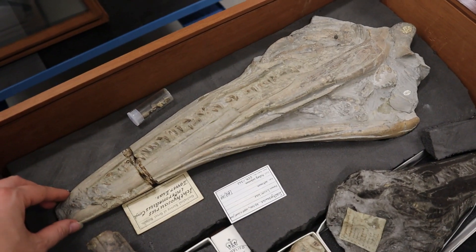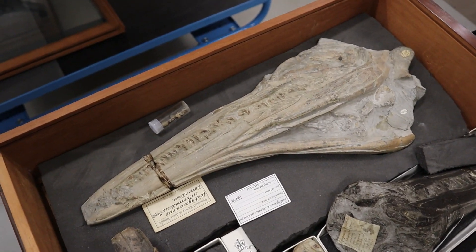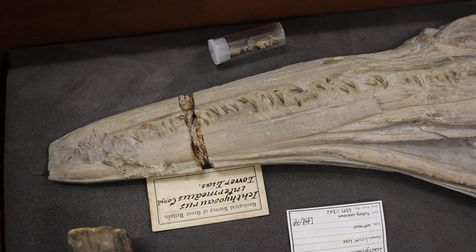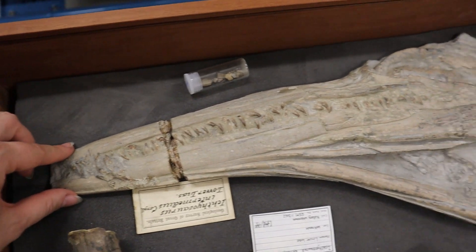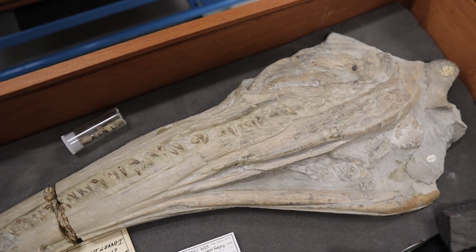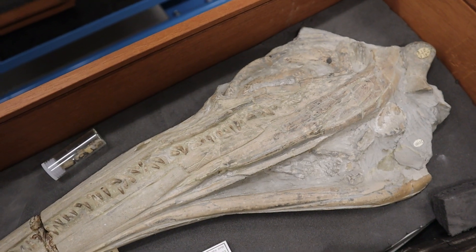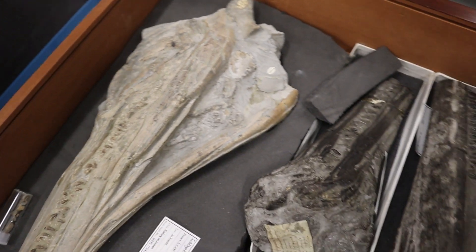Just going back to this ichthyosaur skull, you can see that these marine reptiles almost resembled a mix of a crocodile and a dolphin — crocodile-dolphins of the Jurassic seas. They would have been quite scary-looking creatures with quite a long nose. I don't think any of us would have liked to meet one of those in the ocean.